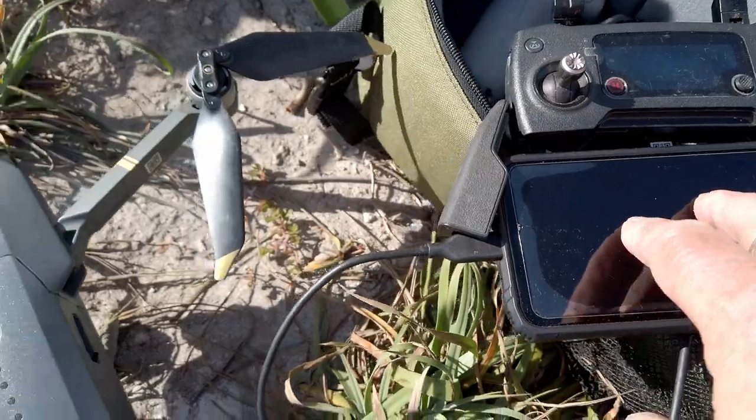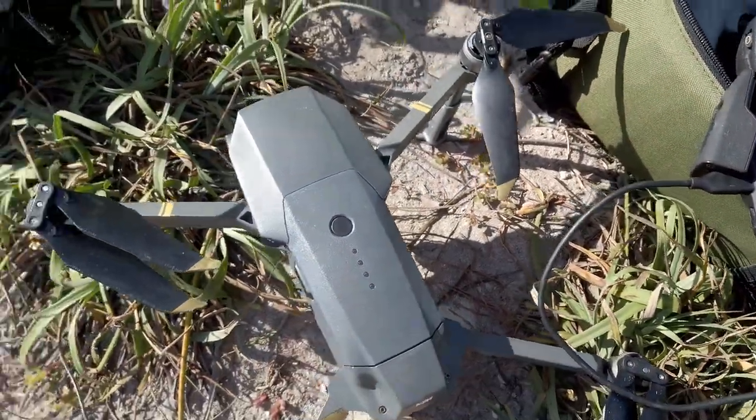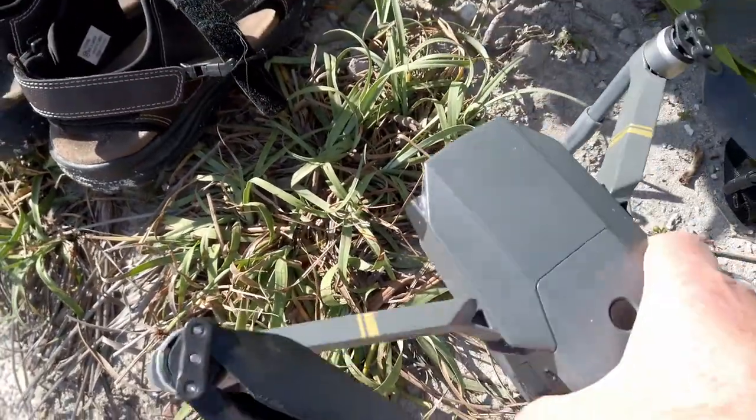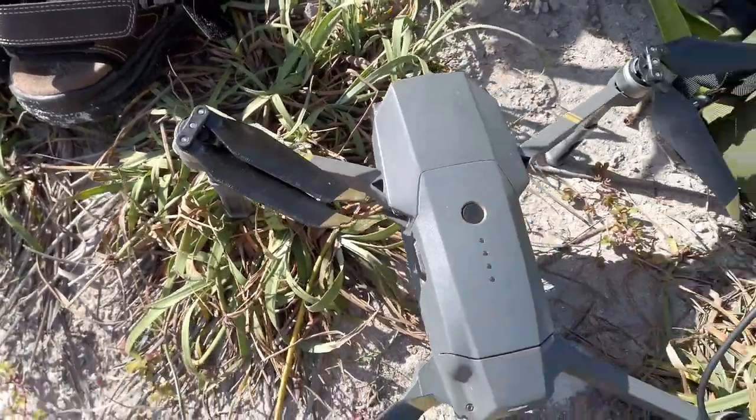The controller, the smartphone, the drone. I forgot to bring lenses for the fronts — the ND lenses or what have you.